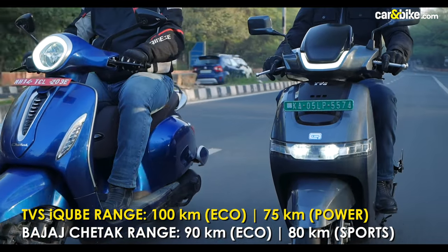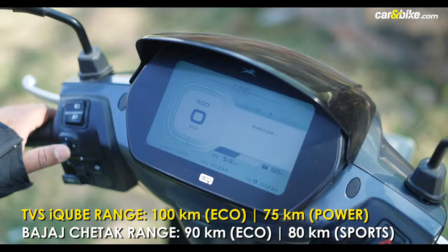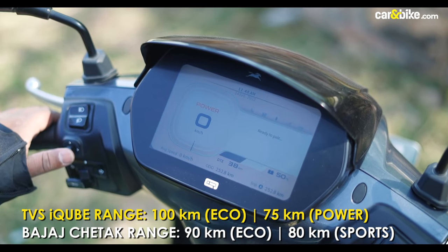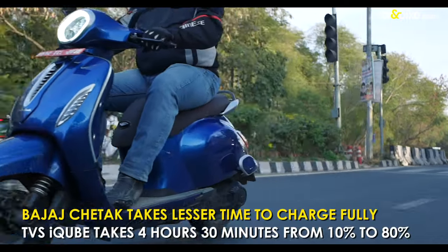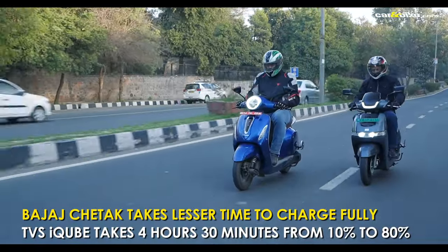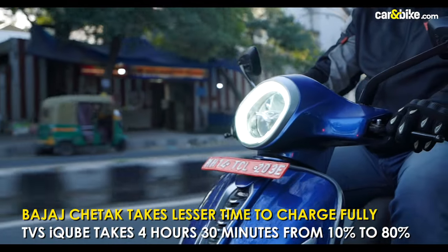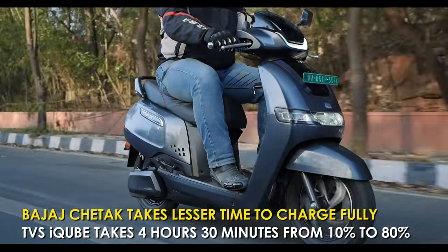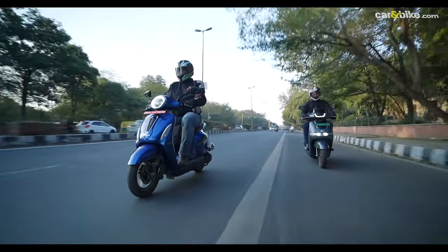Both scooters have two riding modes. The iCube has Eco and Power. As far as charging times are concerned, the Chetak takes less time to charge than the iCube. From zero, the Chetak takes about 4 hours to charge fully while the TVS takes up to 4 hours 30 minutes to charge fully with a 650-watt charger.